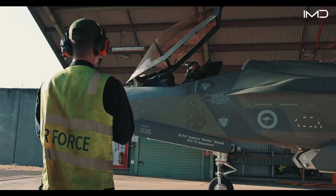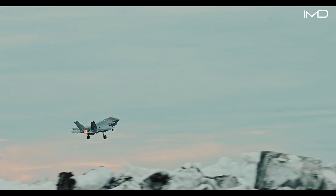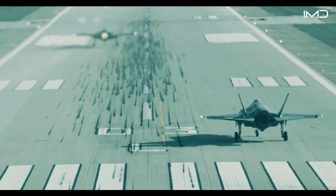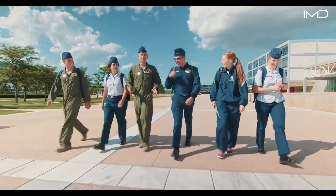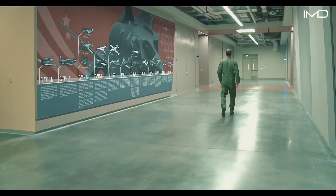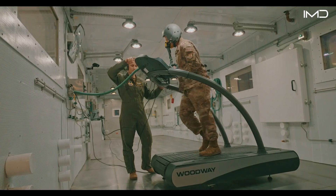For countless aspiring aviators, achieving the status of a pilot represents the ultimate realization of their lifelong dreams and ambitions. However, stepping into the cockpit is far from simple, demanding an extraordinary level of commitment and perseverance. The process to become a fighter pilot is pretty long. You go through the academy, which is four years, then pilot training, which is just over a year. If you're lucky enough to be selected to go to a fighter, you go to Introduction to Fighter Fundamentals — a two-month course in San Antonio — then a B course, which is anywhere from about seven to nine months long.